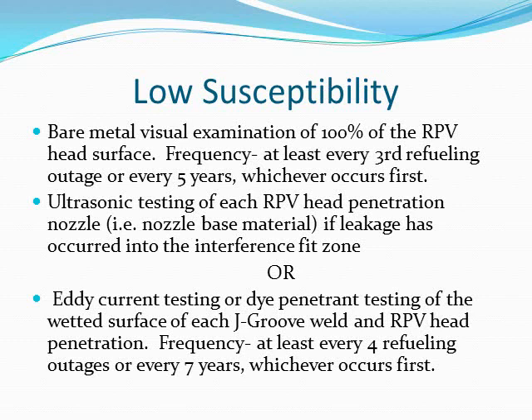For low susceptibility, bare metal visual examination of 100% of the reactor pressure vessel head surface is required at least every third refueling outage or every five years, whichever occurs first. Ultrasonic testing of each reactor pressure vessel head penetration nozzle, or eddy current testing or dye penetrant testing of the wetted surface of each J-groove weld and reactor pressure vessel head penetration, require a frequency of at least every four refueling outages or every seven years, whichever comes first.